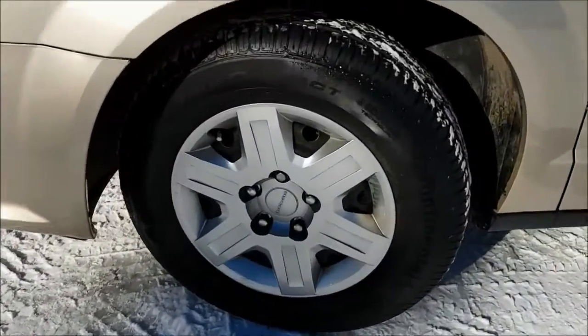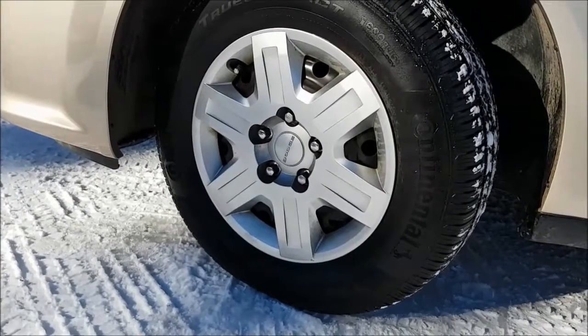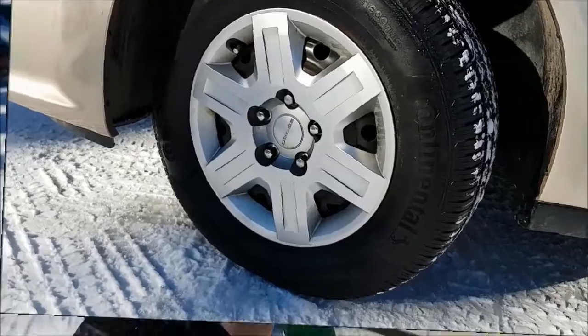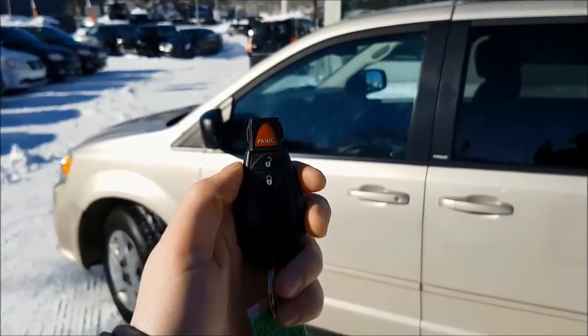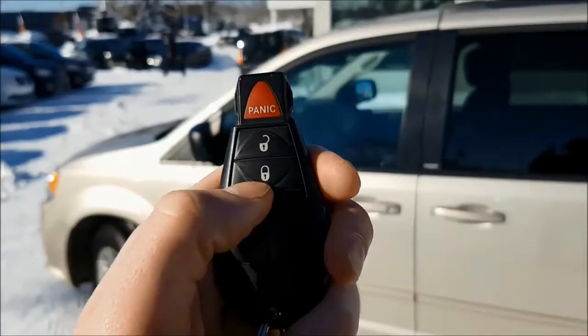Coming down to your wheels, you are sitting on 16-inch steel rims with Continental tires. Taking a look at your key, you do have your unlock, lock, and panic button.